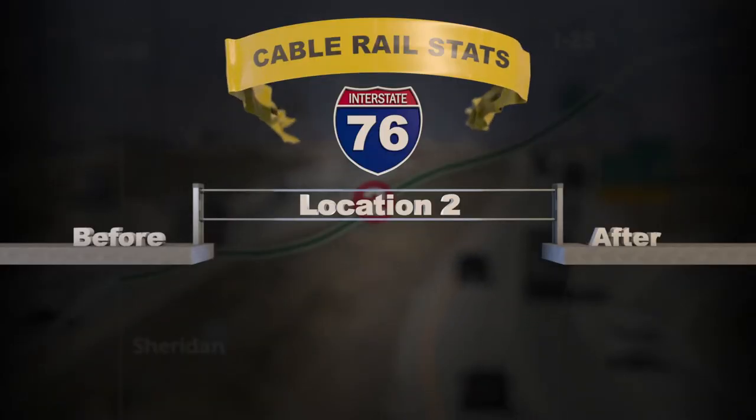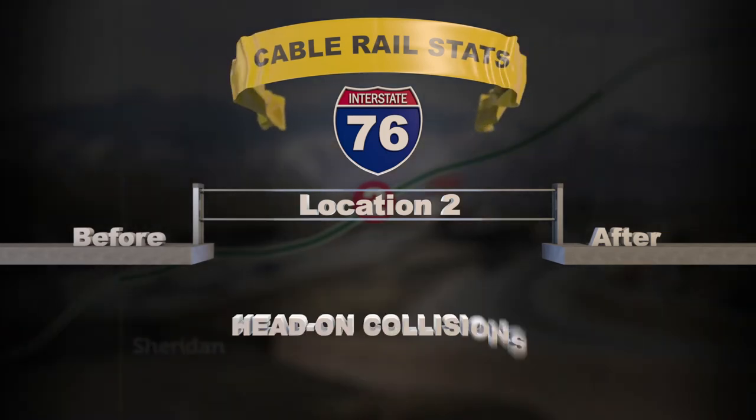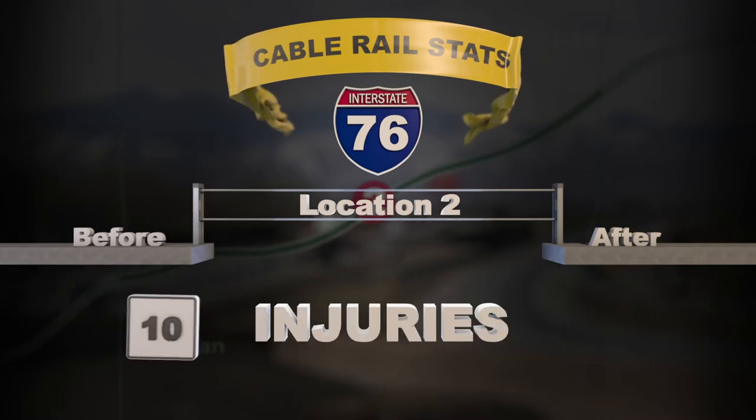At location two, before installation there were 12 rollovers and after installation only two. Head-on collisions were reduced from five to zero and total injuries were reduced from 10 to one.